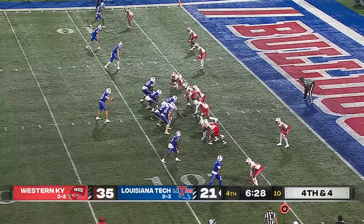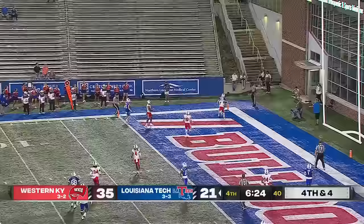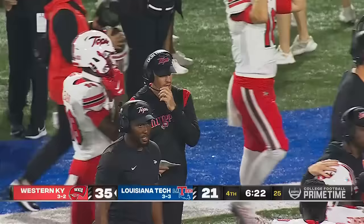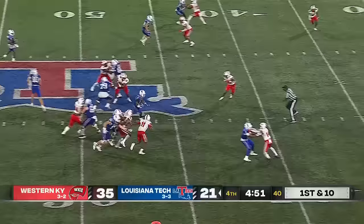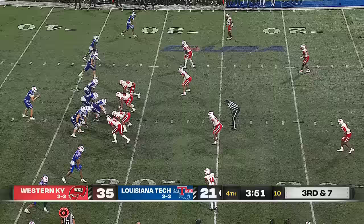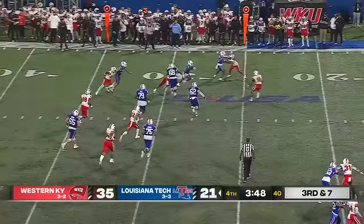Western Kentucky brings the heat. Turner feels it, throws with a man at his ankles — incomplete. The Hilltoppers got there just in time to affect the throw. Kendrick Simpkins, number seven. Louisiana Tech takes over with 4:52 to play in the fourth quarter. Tyree Shelton's got a big hole and a first down inside the 35 for La Tech. Third and seven — it's Harris on the screen. Evades one tackler. Smoke Harris has a first down, bouncing forward to the 16-yard line.